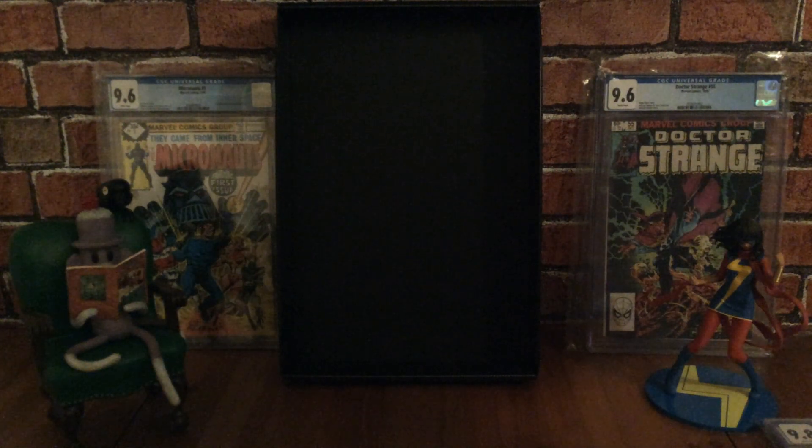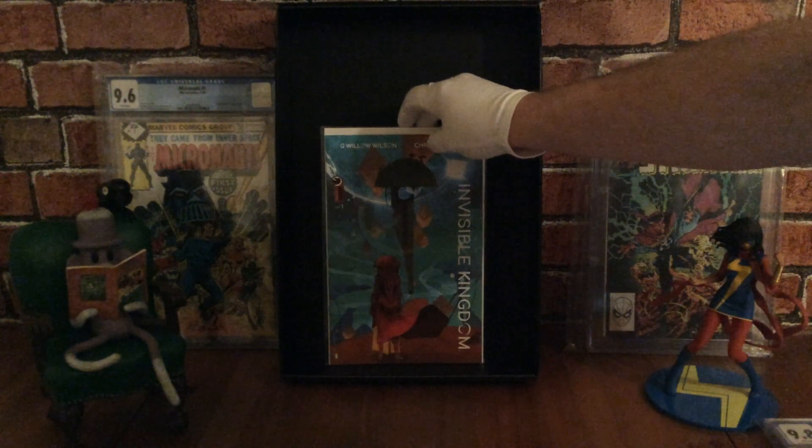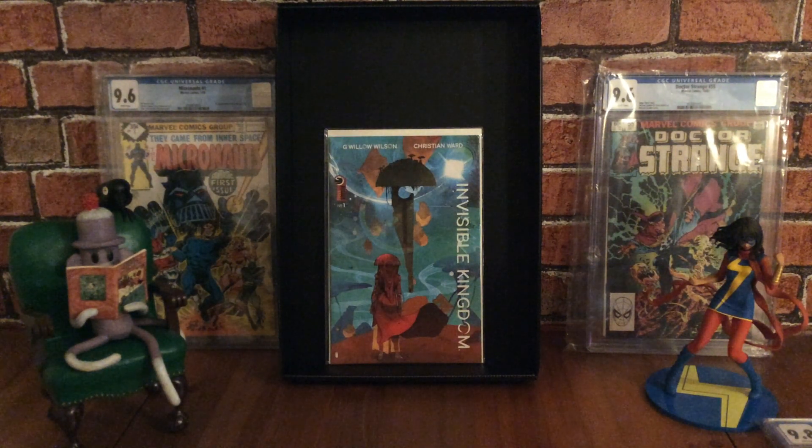The next one is a series that hardly anyone talks about, and it's a really cool find. This series won two Eisner Awards for best new series in 2020 and best painter/digital artist 2020 for Christian Ward, who also works on Dark Horse Comics' Machine Gun Wizards comic book series. This book was written by G. Willow Wilson, who created and wrote Ms. Marvel.